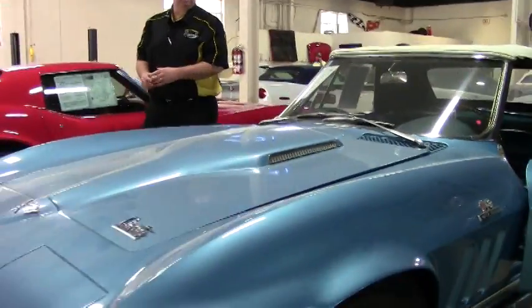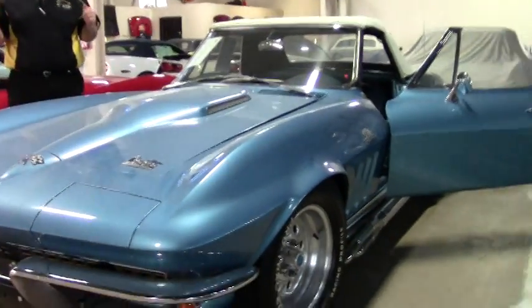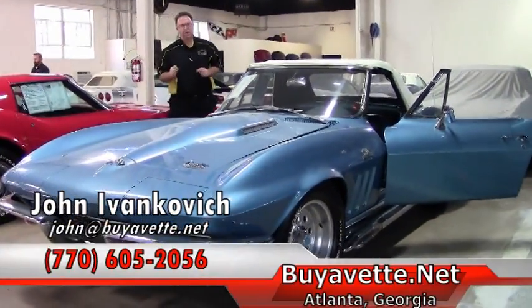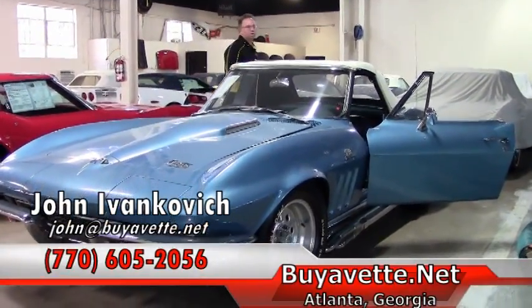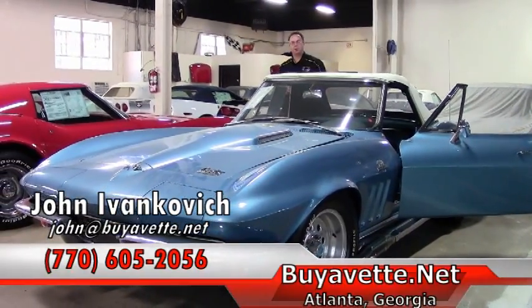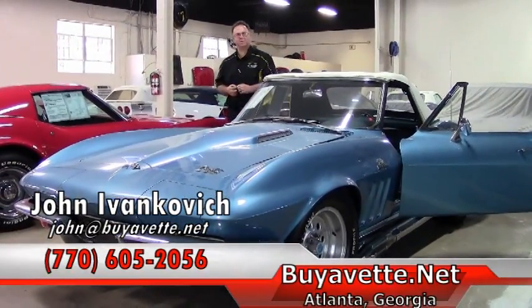Folks, this car is being sold at a great price for a mid-year car, especially with a big block. It is sure to turn heads. Give me a holler because I am sure it is not going to last long. 770-605-2056, or email John at Buy a Vet. We look forward to seeing you out on the road.